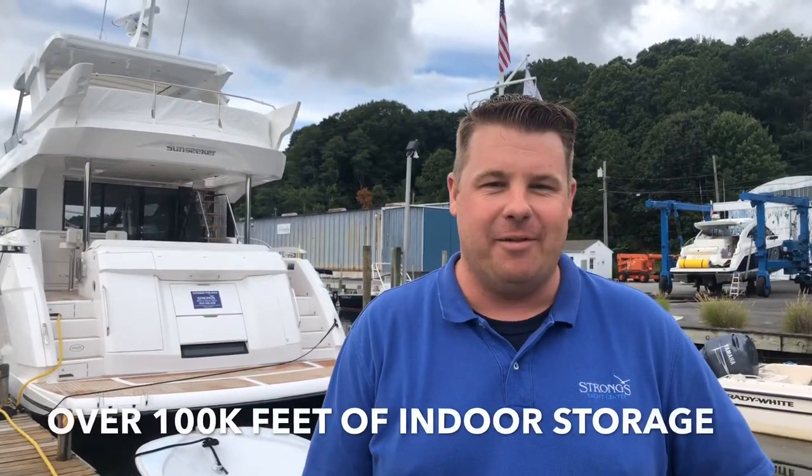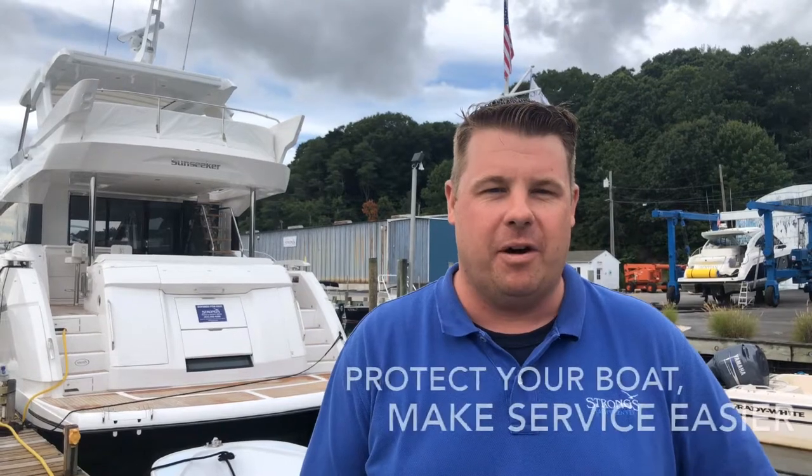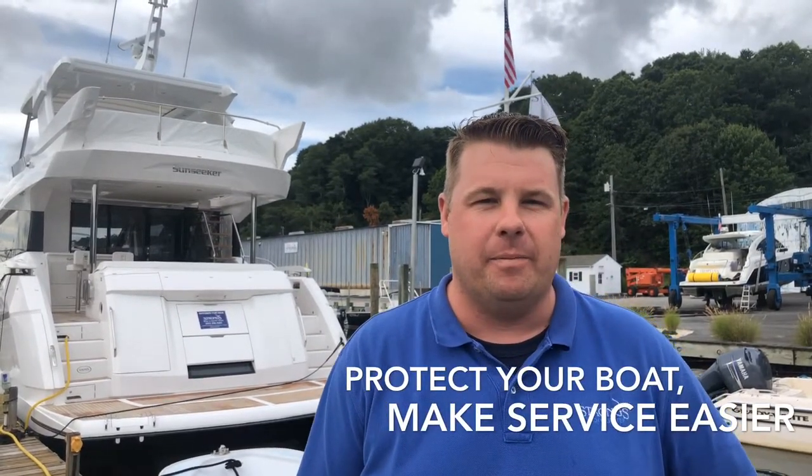Here at Strong's Yacht Center we have over 100,000 square feet of indoor storage space. Indoor storage is a great option as it protects your boat from the harsh winter elements. It also allows any potential service work to be performed over the winter months so your boat is in tip-top shape for spring launch.